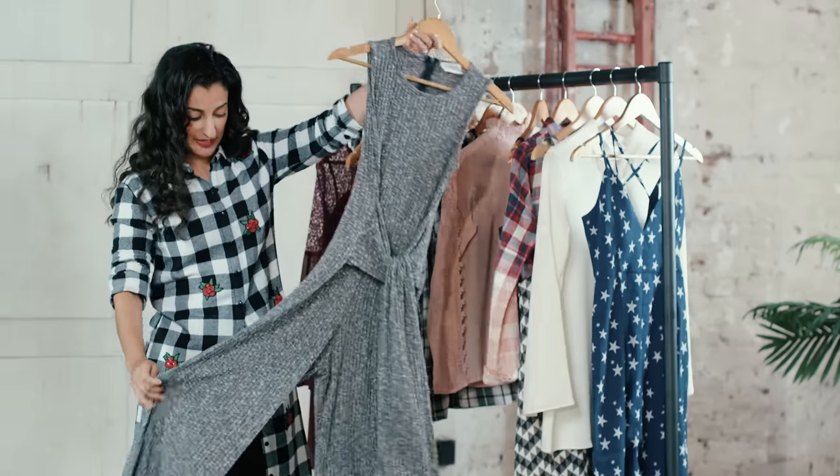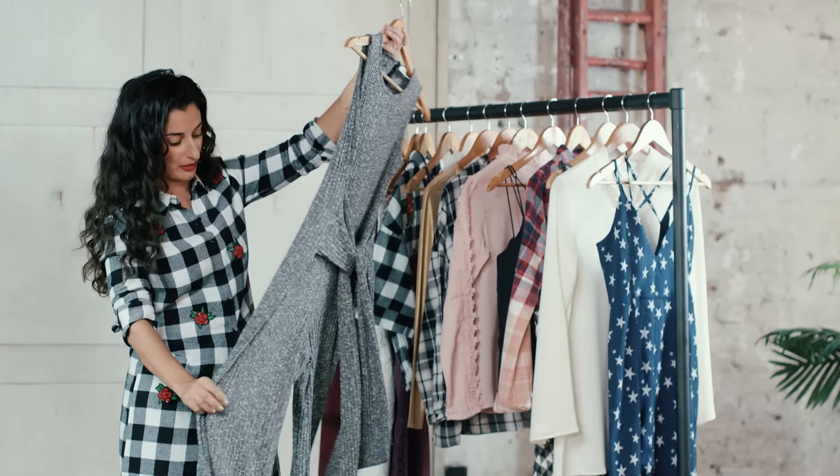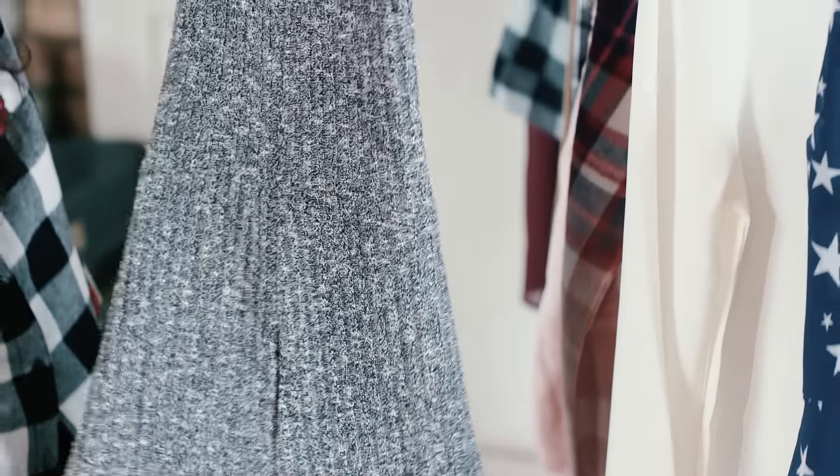Wide leg jumpsuits are really key, and again this features a waist tie which is really flattering. Grey marl jersey is key here — it's a really effortless, slouchy way to wear it, a little bit androgynous, which is really nice.